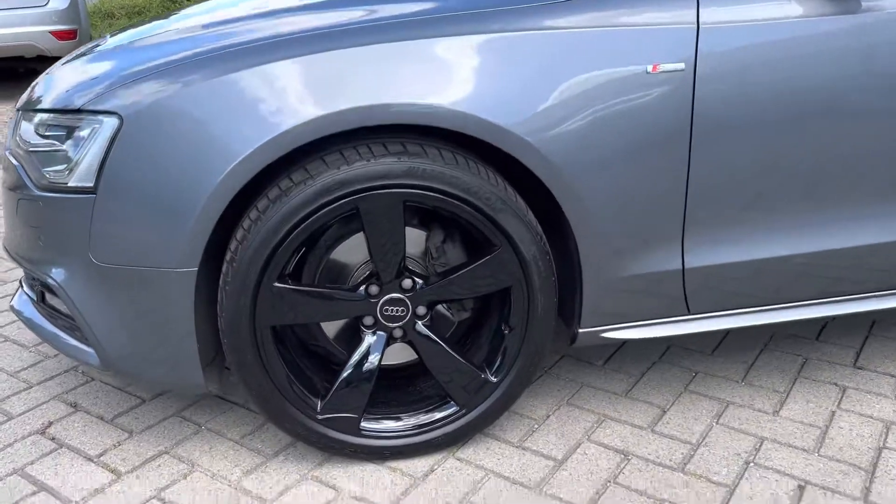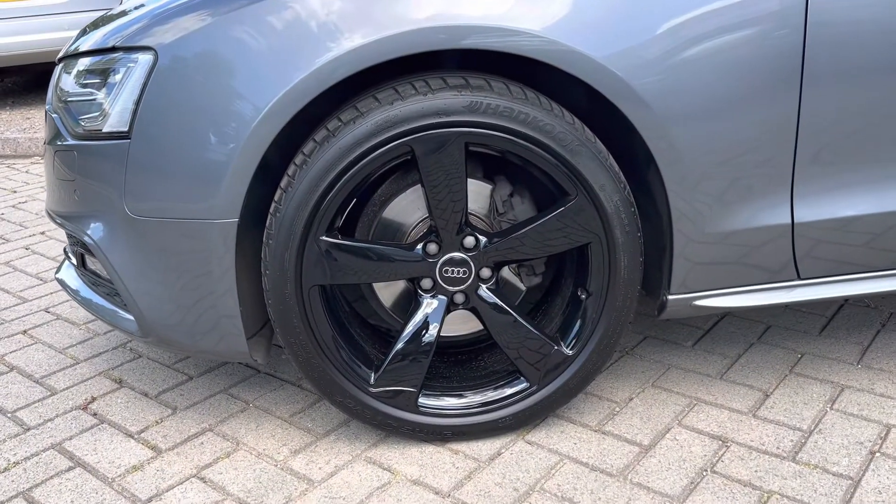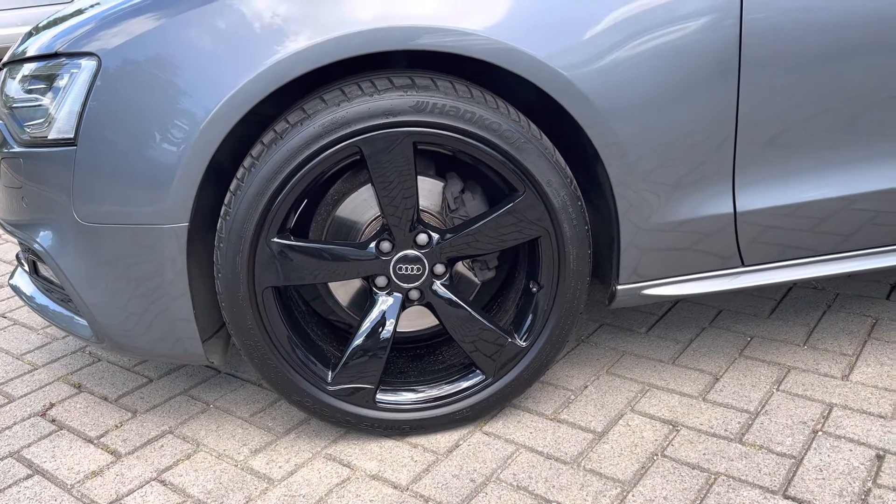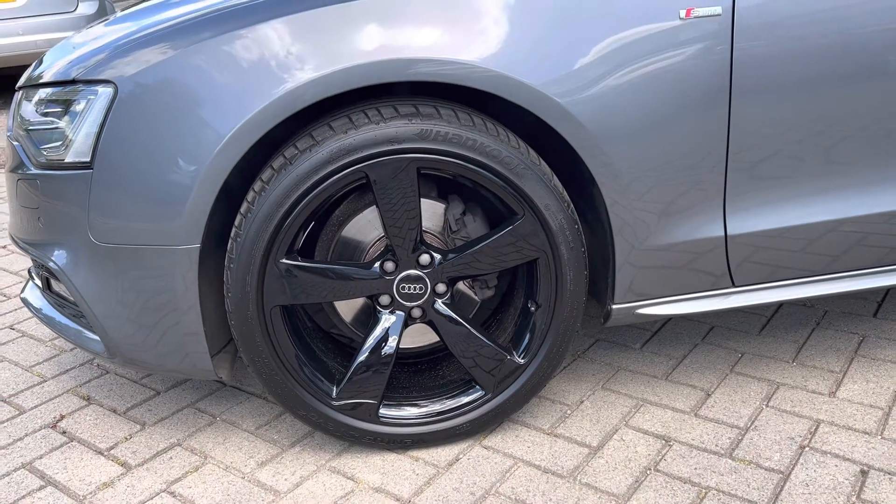We've just fully refurbished the wheels — that's the whole wheel, not just the face of the wheel. They are powder coat dipped, so they're like brand new wheels and they look fantastic in gloss black.